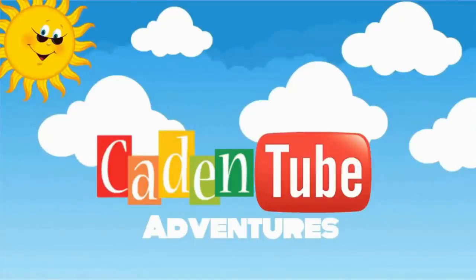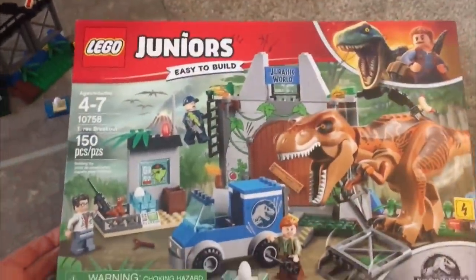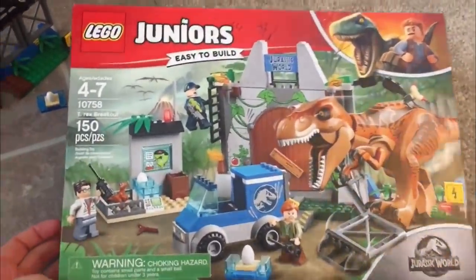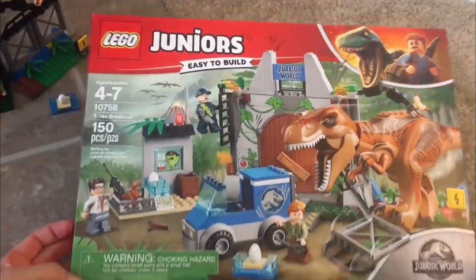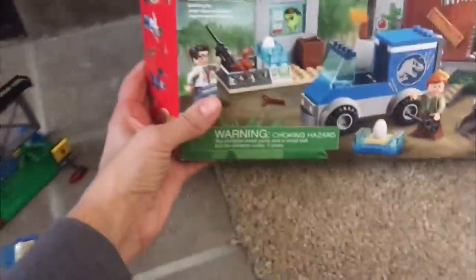Welcome to Kaden to the Pictures! So we have the Lego Juniors easy to build Jurassic World, ages 4-7. And it has 150 pieces. And it's full — we put it together already, so it's right here.